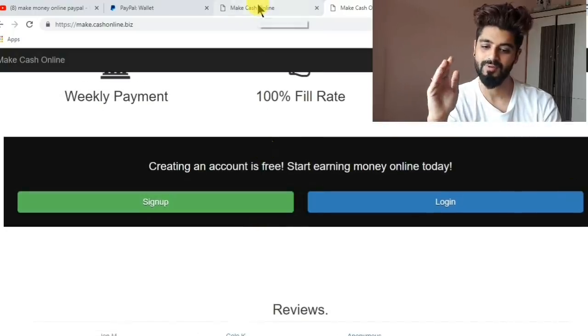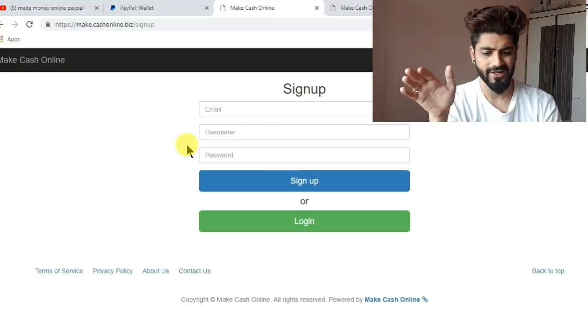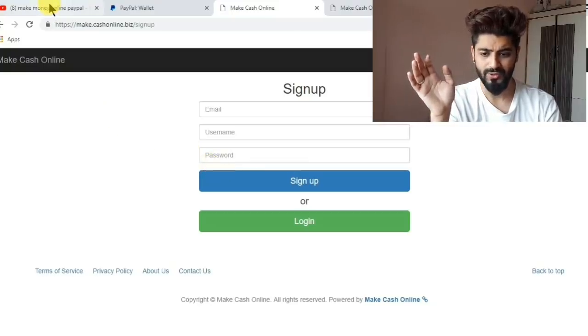You have to just click on the sign-up page, where you will be redirected to the sign-up page, and you have to enter your email, your username, and your password.